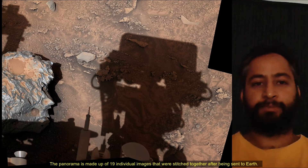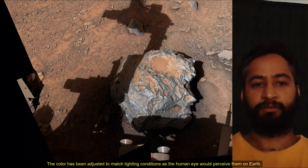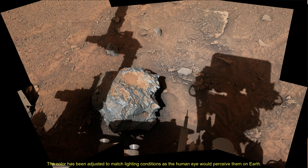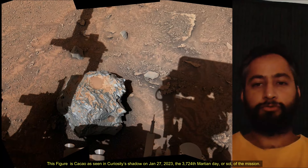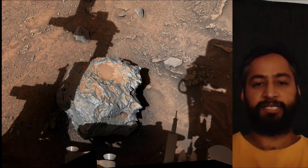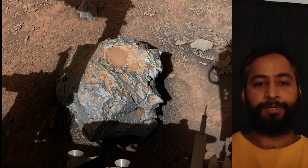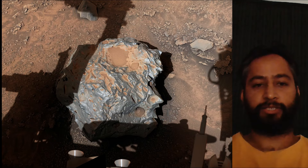The color has been adjusted to match the lighting conditions as the human eye would perceive them on Earth. This figure is Kakao as seen in Curiosity's shadow on 27th January 2023, the 3,724th sol of the Curiosity rover mission on Mars. It is made up of six individual images captured by Mastcam's 34mm focal length lens, then stitched together once the images were sent back to Earth.